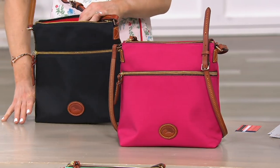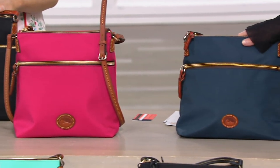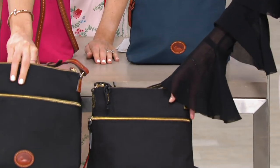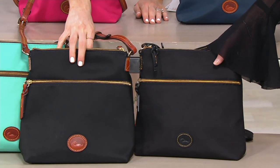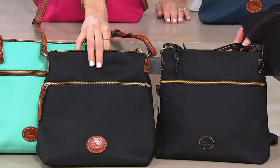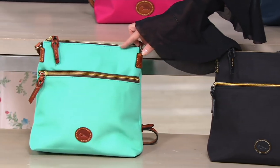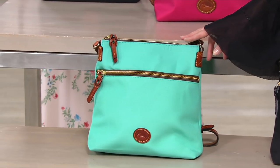Navy — beautiful color there. Then we have black-black, and I just want to put it next to the other black I'm holding. The difference is the trim and the strap. There's the black-black. And then the mint — there's your mint. Two dozen to go around in the mint, and that's all.